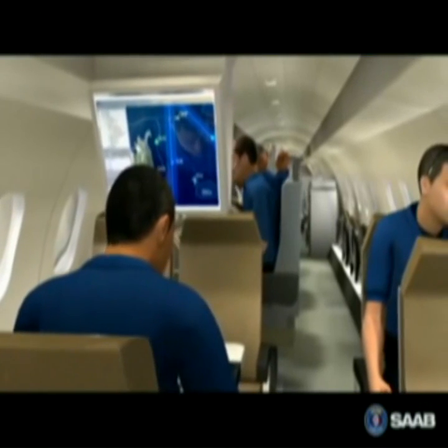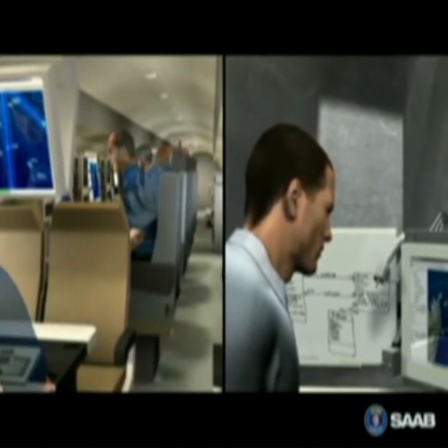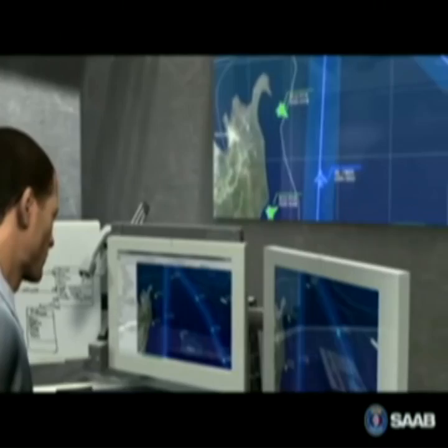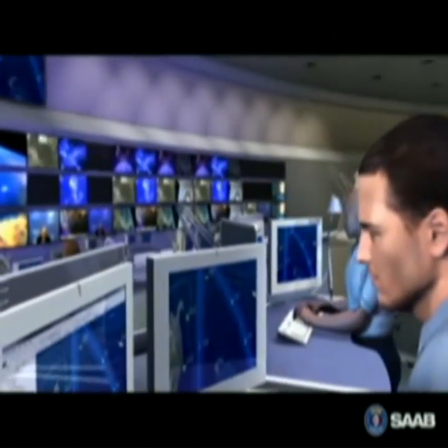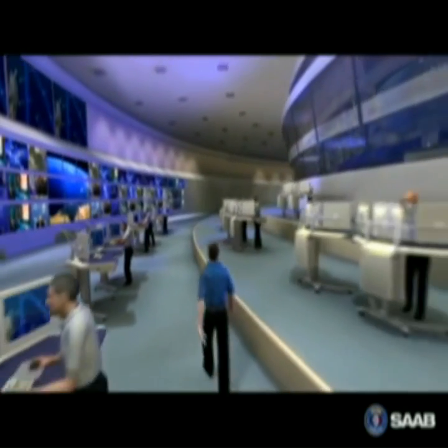All functionality of the airborne command and control center can be remotely controlled from the RCS, whereby no operators are required on board the aircraft. Thanks to its modular design, the RCS can evolve to a complete C4I solution, enabling a progressive upgrade from legacy systems to a future network-based system.